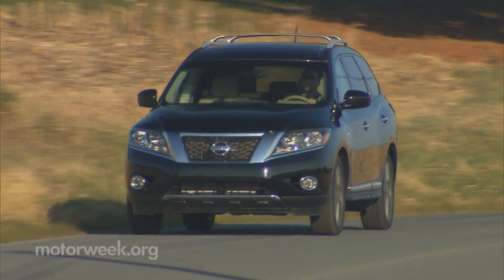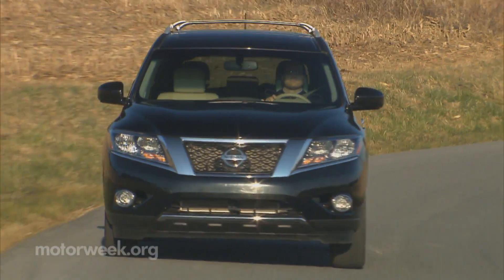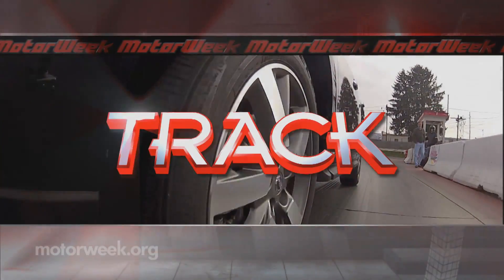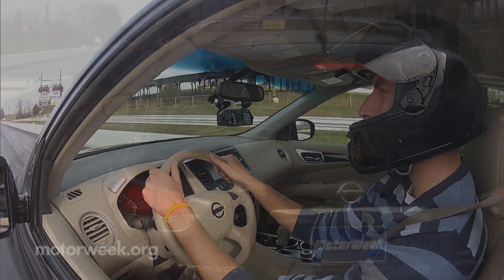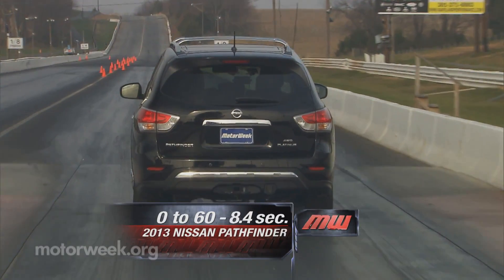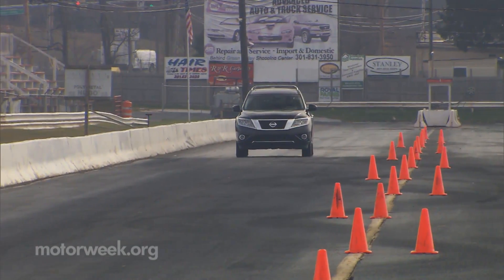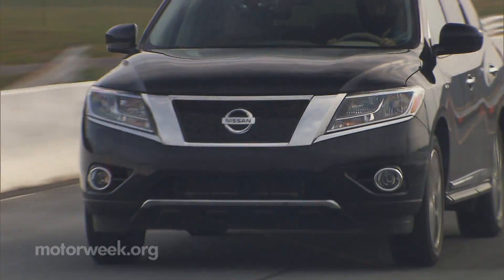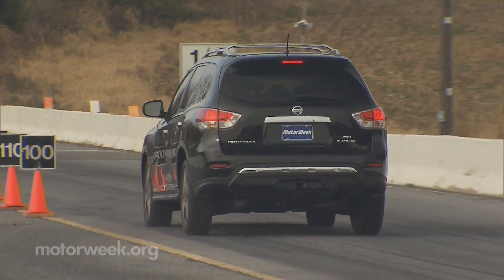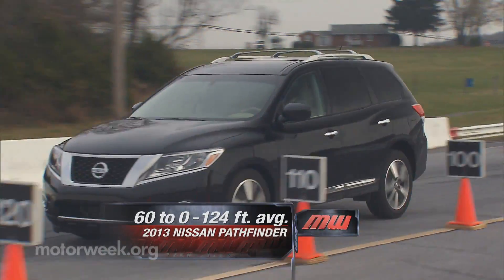It does appear that the new Pathfinder is better in every way that matters — just don't take it on the Rubicon. We did run it down our test track and, despite a sloppy launch, were able to hit 60 in a respectable 8.4 seconds. It's all steady engine noise and acceleration, with a quarter-mile passing in 16.5 seconds at 88 miles per hour. Braking performance was slightly more impressive, halting the 4,400-pound Pathfinder in a short average of 124 feet.